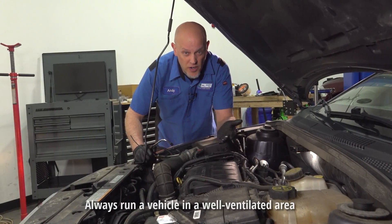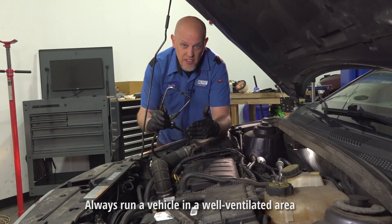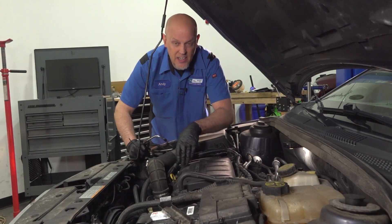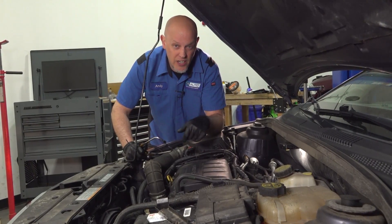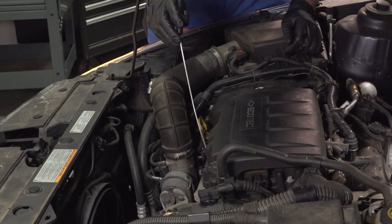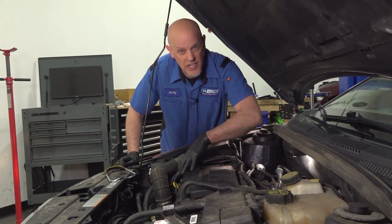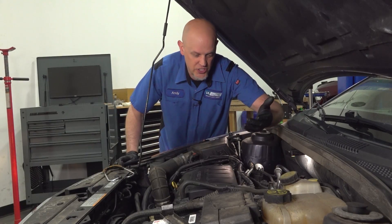With the engine running, you want to try to narrow down where the noise is coming from. You can use a stethoscope and just try to listen in on the valve cover, see if you can hear the tapping noise up top. Or you may have to go lower in the engine and see if you can hear anything significant. For us, there's no noise coming from the engine area, which is a good thing.